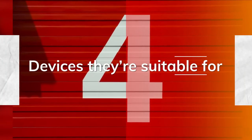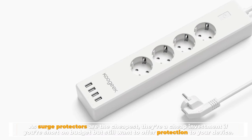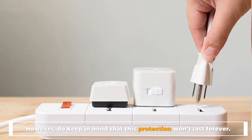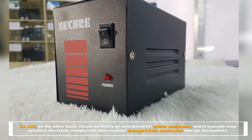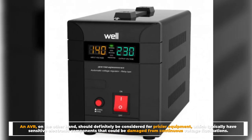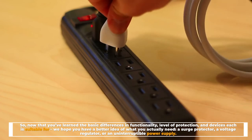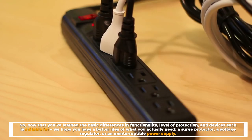Number 4: Devices they're suitable for. As surge protectors are the cheapest, they're a cheap investment if you're short on budget, but still want to offer protection to your device. However, do keep in mind that this protection won't last forever. An AVR, on the other hand, should definitely be considered for pricier equipment, which typically have sensitive electronic components that could be damaged from continuous voltage fluctuations. Now that you've learned the basic differences in functionality, level of protection, and devices each is suitable for, we hope you have a better idea of what you actually need — a surge protector, a voltage regulator, or an uninterruptible power supply.